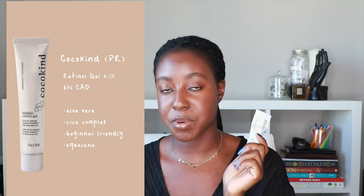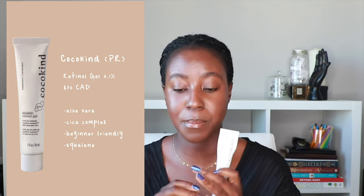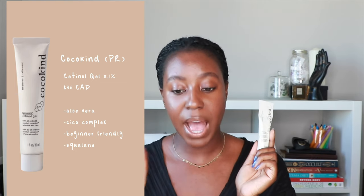Another great beginner-friendly retinol is the new one from Coco Kind — their beginner retinol gel with 0.1% retinoid complex. This one is infused with aloe vera and a cica complex, which helps to really soothe your skin. I did not experience any type of irritation. I used it daily for five days and really enjoyed the complex in here. It's not just one type of retinol — it's a few different ones along with soothing ingredients including squalane, which is really good for acne prone skin. The combination of aloe vera, cica, and squalane helps prevent redness, soothes pimples, and helps to rebuild and protect your barrier. I really recommend this for anyone looking for something a little bit stronger than the Naturium one, but still beginner-friendly.